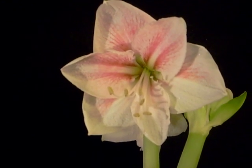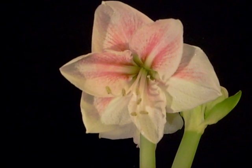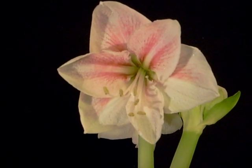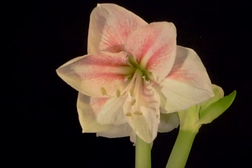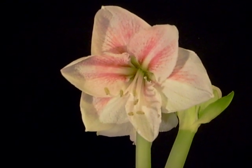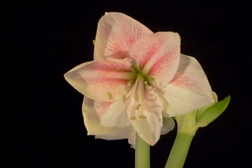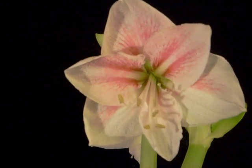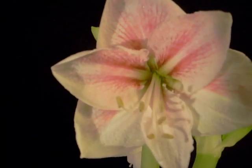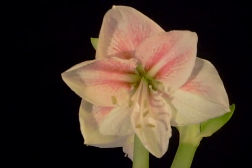Hello. You're looking at a beautiful Amaryllis by the name of Novella. Hadiko may have produced this variety. It's dainty, only about five inches across, but with a distinctive white patterned throat traveling the length of the tepals to the very edge.